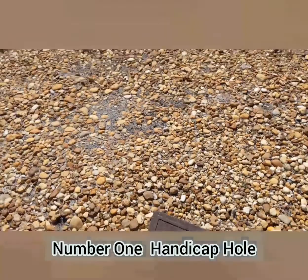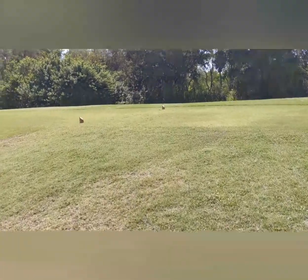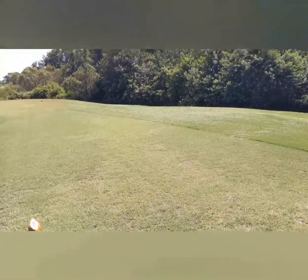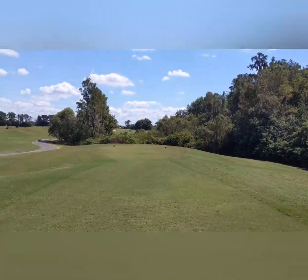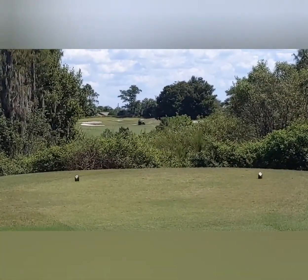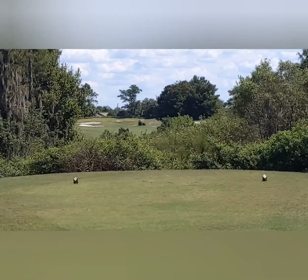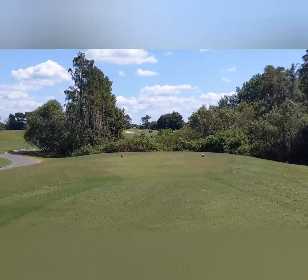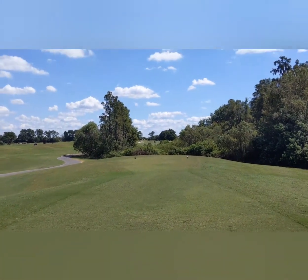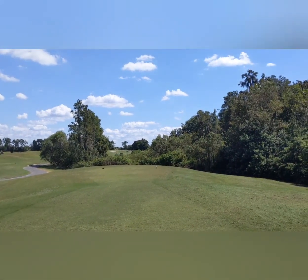This is the number one handicap hole right here. And as you can see, this is a monster. You have to step up on the tee box, and it's literally a blind shot because you have to hit through that valley. That's the fairway on the other side where you see the twosome playing in front of us — that's their cart. So it is a difficult hole by far. You got to get a good tee shot because if you miss it, you can hit those trees and fall off into that rough area there.